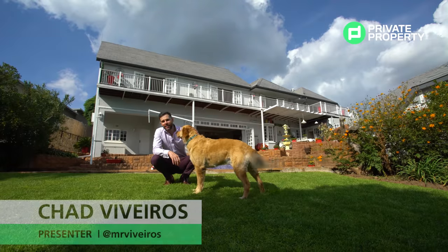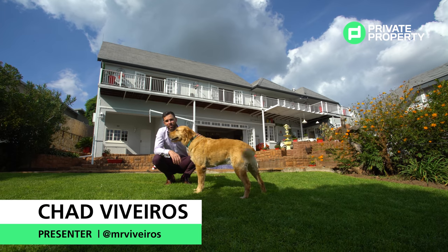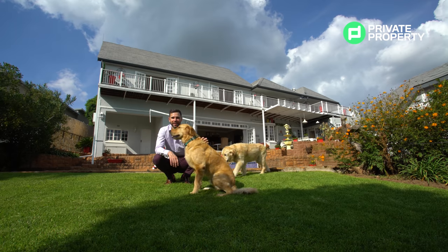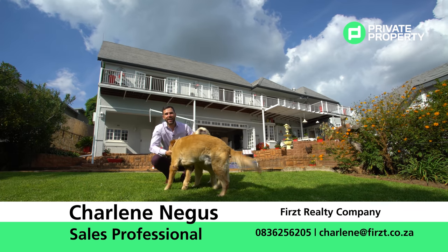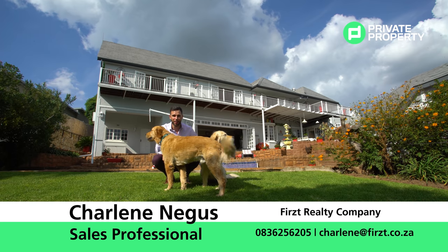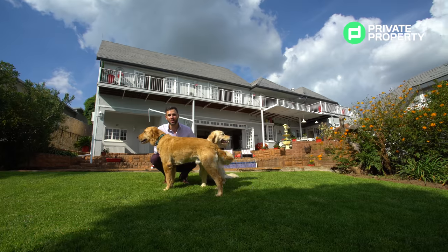And that is everything this incredible house in Bryanston has to offer. It is retailing for 10 million 990 thousand rand. If this is the home for you, contact Charlene Migas from First Realty — all her details are on screen — and arrange a viewing. From myself, Chad Riveros, the team at Private Property, and these two pups, thank you so much and we will see you next time.